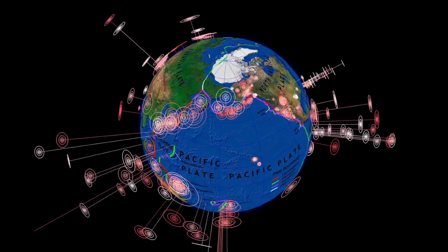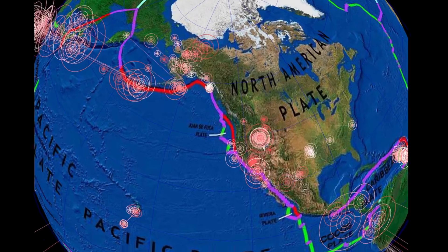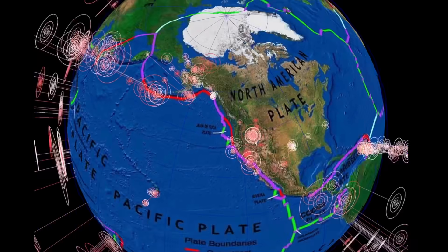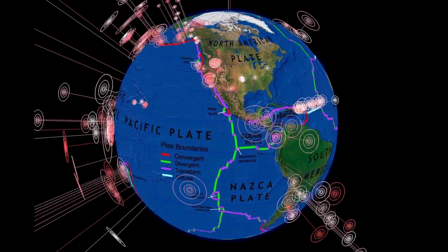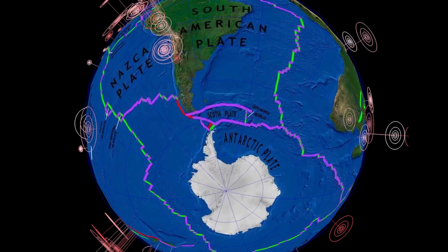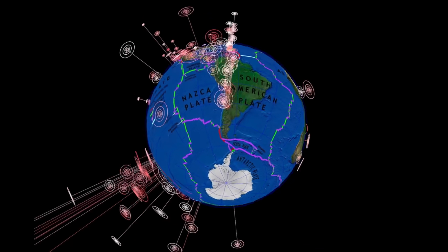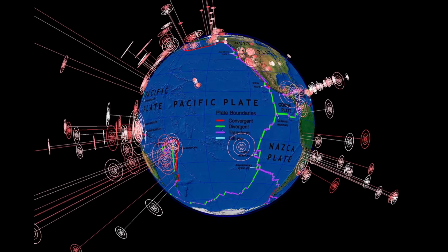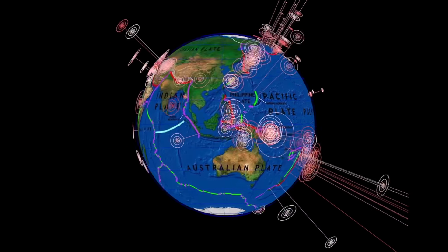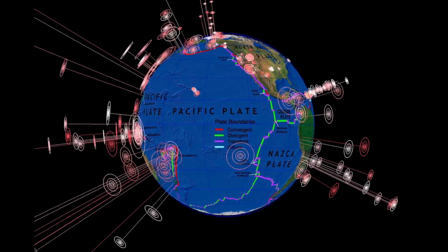We're also seeing a lot of volcanoes erupt — a lot of notifications coming out. All these deep earthquakes on the northwestern plate — have to stay aware and prepared. Subduction zone, especially the Cascades — we've got deep quakes on both sides right now. Stay aware and prepared around the South Sandwich Islands as well. That's the last seven days for earthquakes.